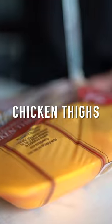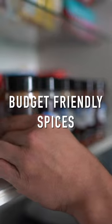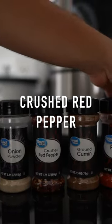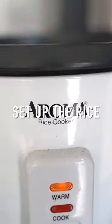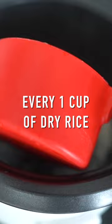Breaking down the turkey, chicken thighs on the other pan. Budget-friendly spices: salt, crushed red pepper, garlic powder, onion powder, cumin, chili pepper — to flavor your protein. Set up the rice: every one cup of dry rice to two cups of water.